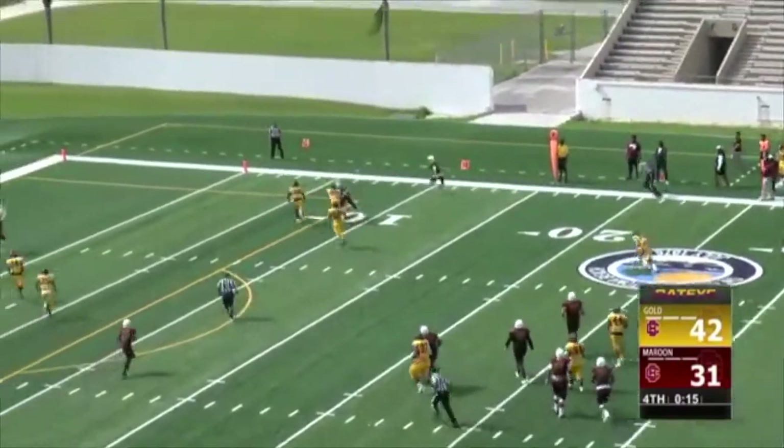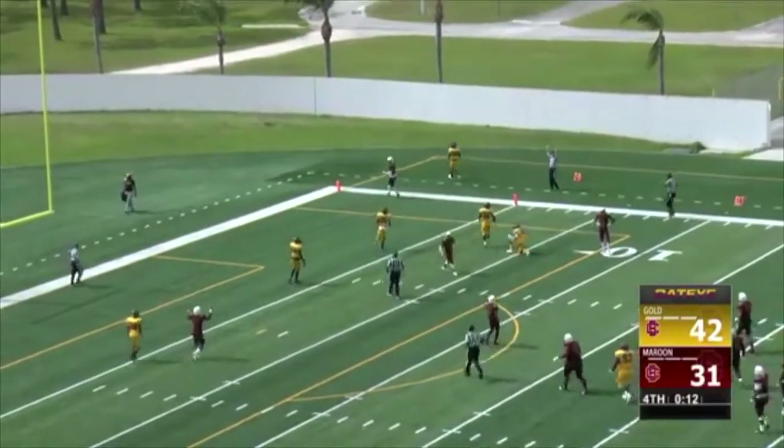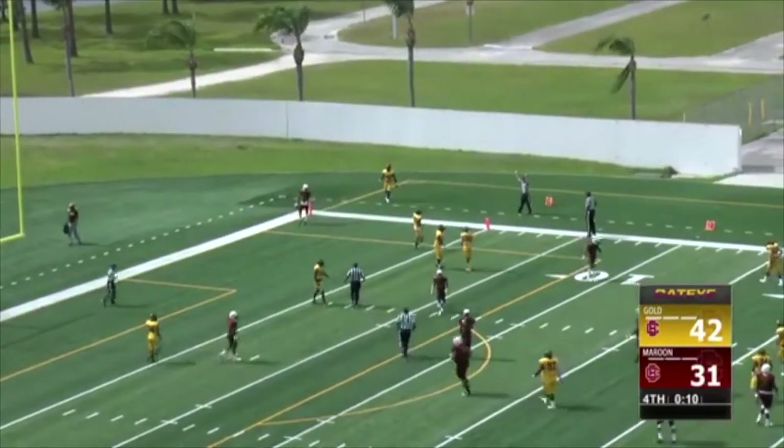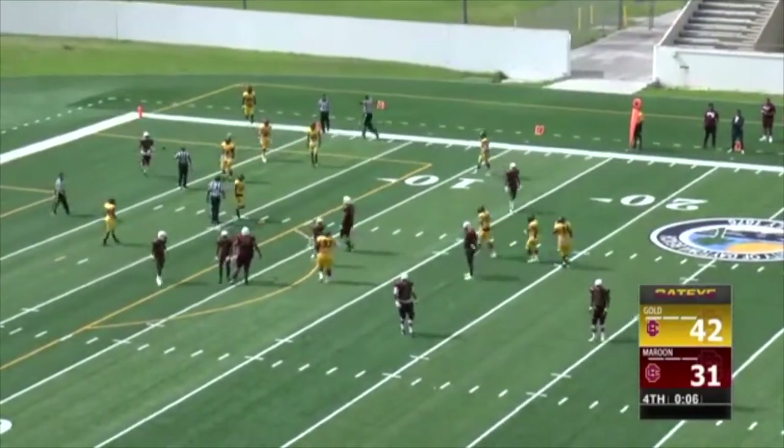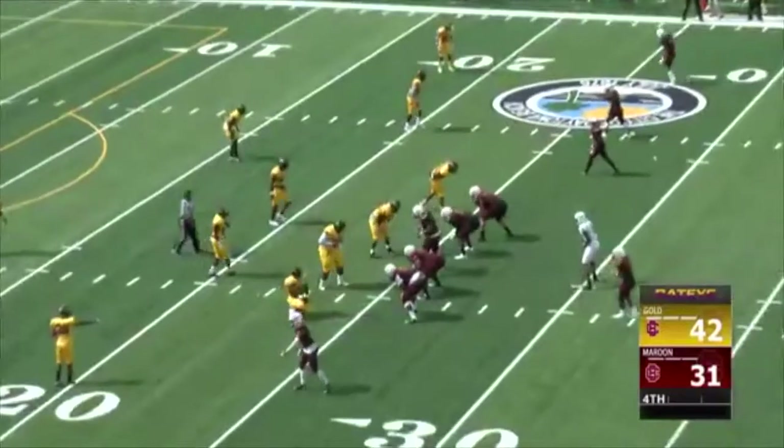Broken tackle, first down, inside the five — and he hurdles in for the touchdown! A front flip score for the maroon team. And they threw with it. Oh man. John Thomas.